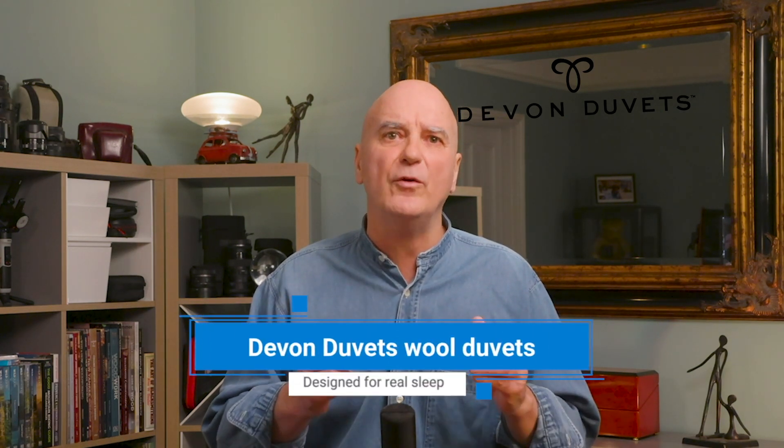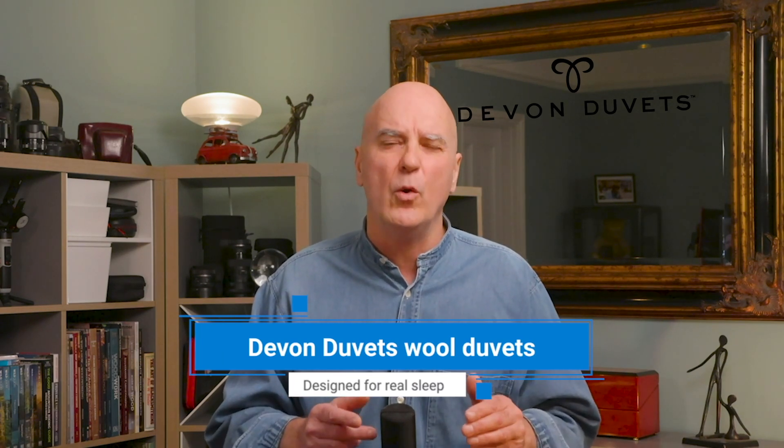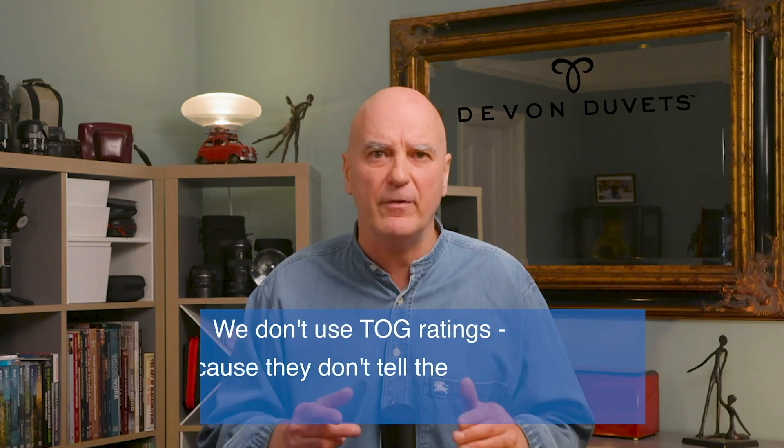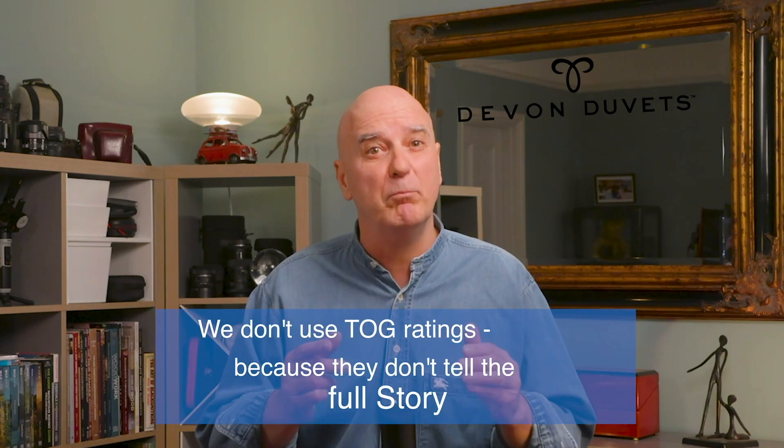What makes our wool duvets different? That's why at Devon Duvets we don't use TOC ratings — because they don't tell the full story. We give a guide with a range as TOC equivalent. We knew wool had amazing natural properties, but we wanted to optimize it for sleep. That's why we spent 19 months developing the perfect balance of breathability and body temperature regulation in our duvets.